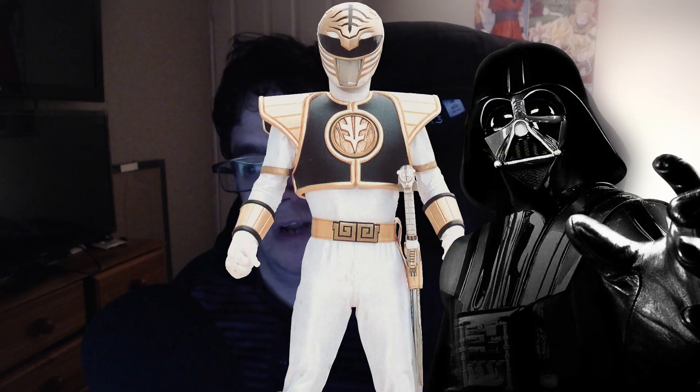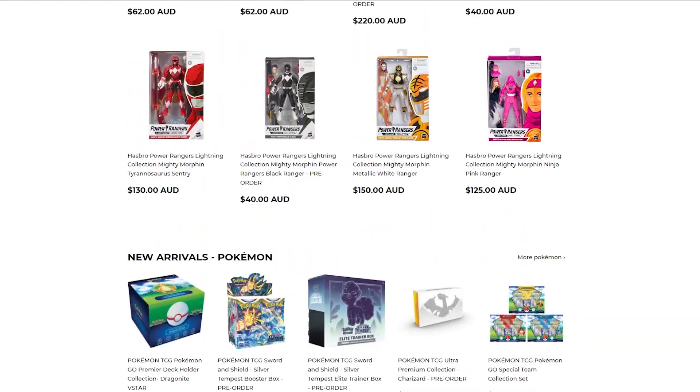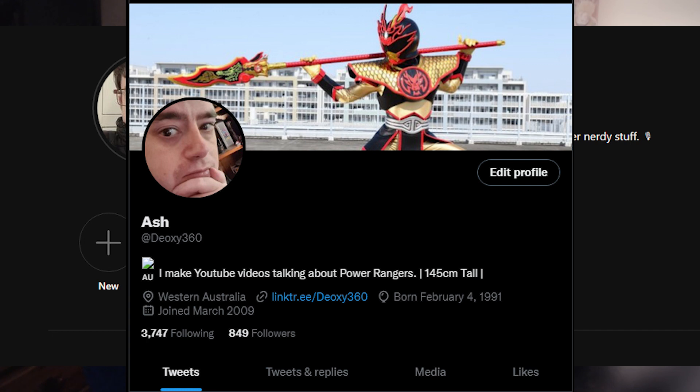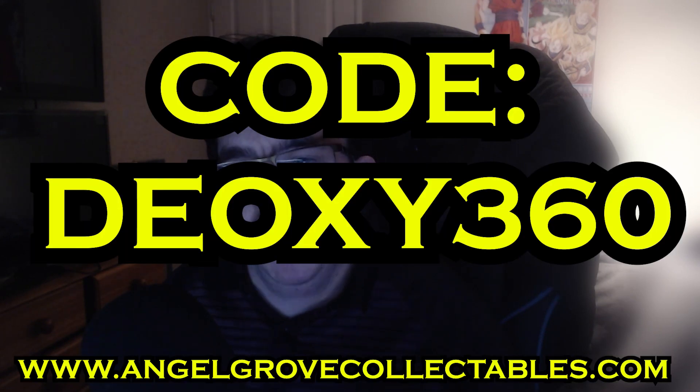The nice people over at Angel Grove Collectibles were cool enough to send me a care package with a bunch of goodies inside. If you don't know who Angel Grove Collectibles are, they are an Australian store that sells all kinds of nerd culture stuff — from Power Rangers to Star Wars to Marvel to Ninja Turtles, anime, stuff like that. If you use code deoxy360 at checkout, you will get a discount on whatever you're buying.